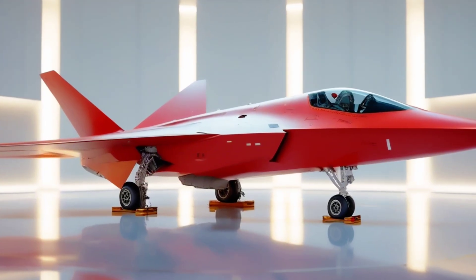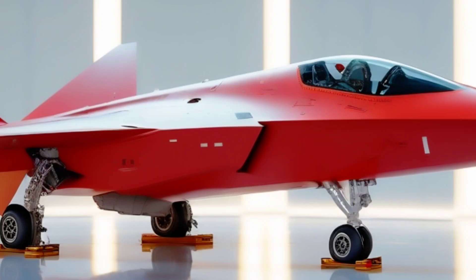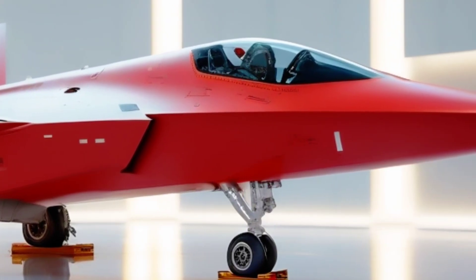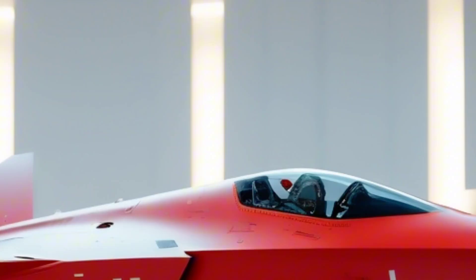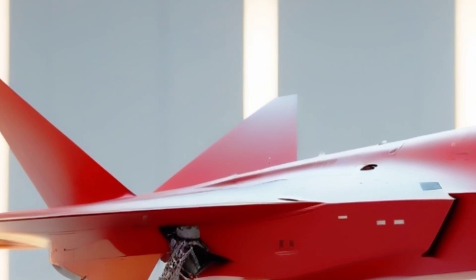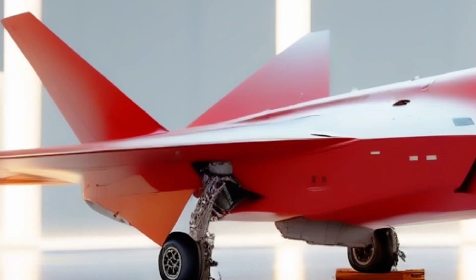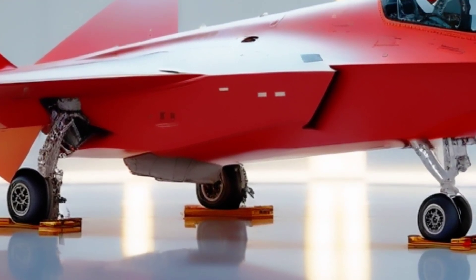It's expected to be armed with BVR missiles, precision-guided munitions, and advanced electronic warfare systems. From above, the delta-wing design and smooth blended surfaces are not just beautiful — they're deadly silent. Low radar cross-section RCS, IR suppression, and smart paint coating — every detail screams 21st-century warfighter.